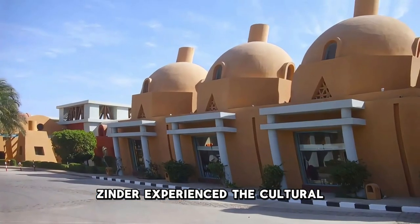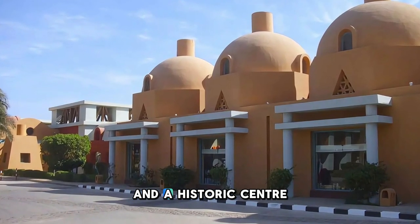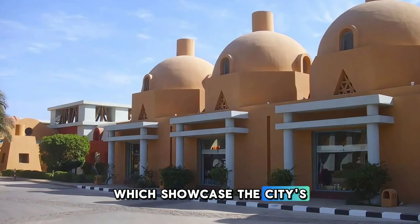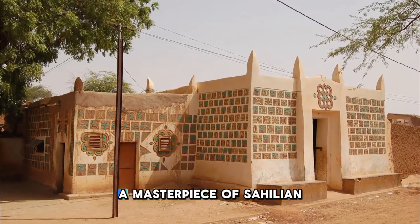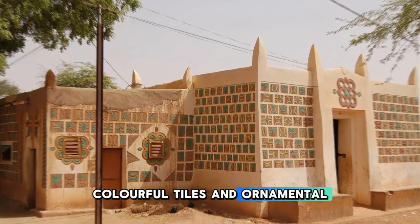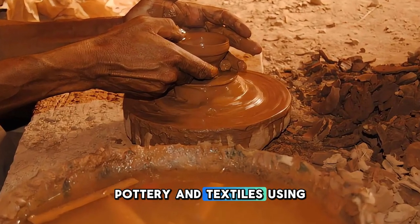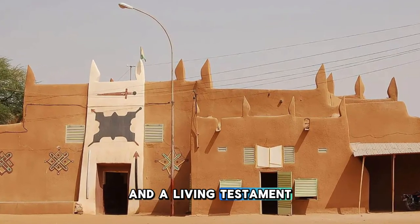Experience the cultural richness and architectural splendor of Zinder, Niger's second-largest city and a historic center of trade and scholarship. Explore the winding alleyways, bustling markets, and ornate mosques of the old town, which showcase the city's ancient heritage and Islamic traditions. Visit the iconic Sultan's Palace, a masterpiece of Sahelian architecture adorned with intricate carvings, colorful tiles, and ornamental gates. Explore Zinder's vibrant artisan workshops, where craftsmen create traditional leatherwork, pottery, and textiles using age-old techniques. Zinder is a melting pot of cultures and a living testament to Niger's diverse heritage.